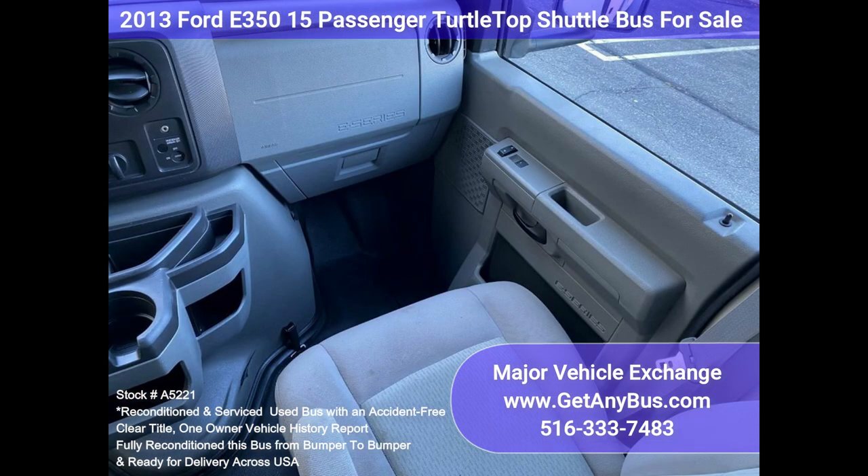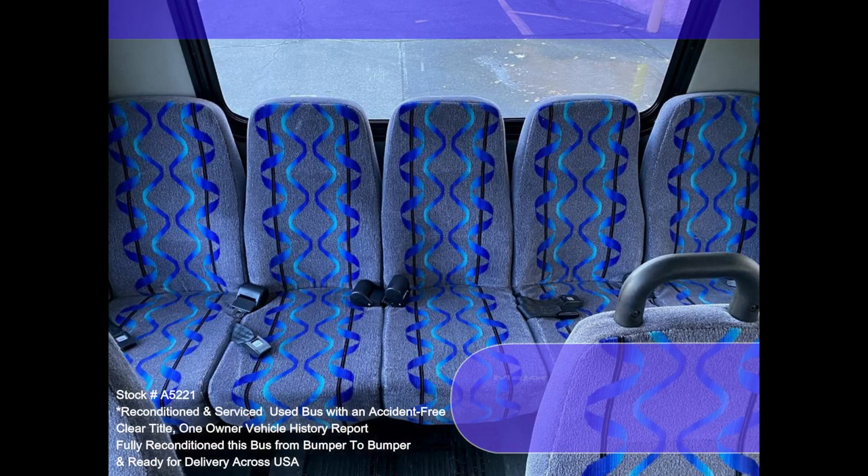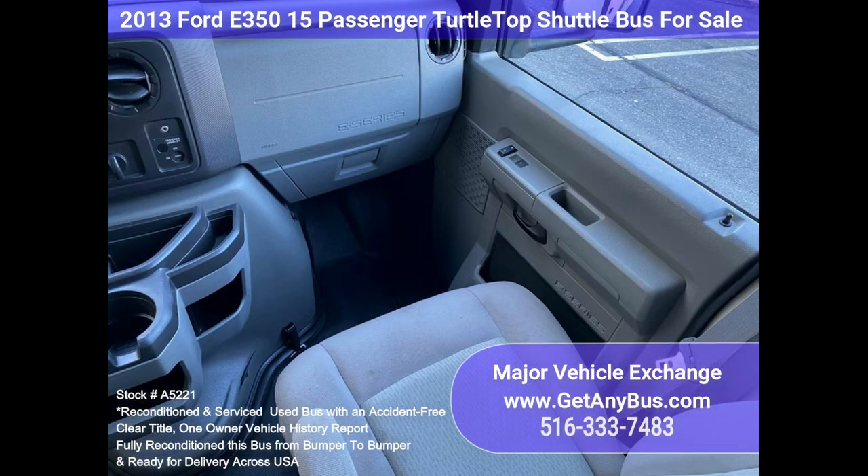The velar seats and the rest of the cabin are in excellent condition. The exterior has been reconditioned for a great appearance. All electrical and mechanical equipment is in proper working order. Inspections welcome — one owner, accident-free, clear title vehicle history report.